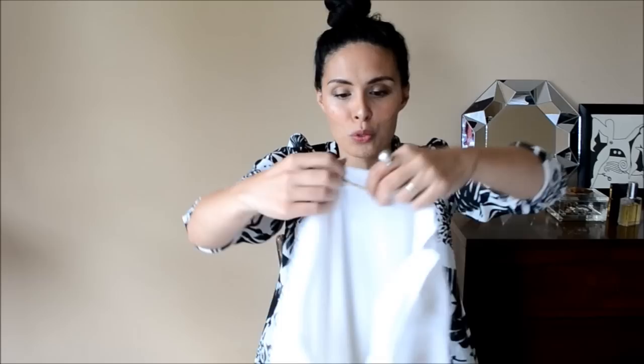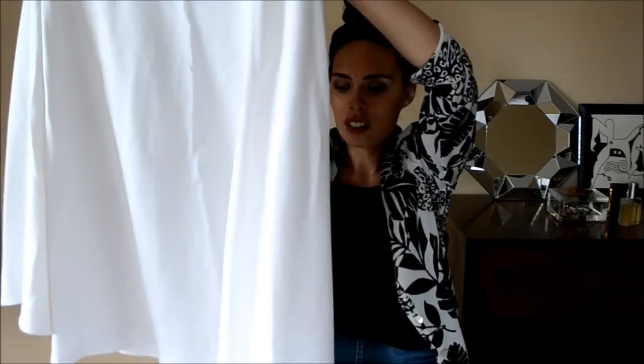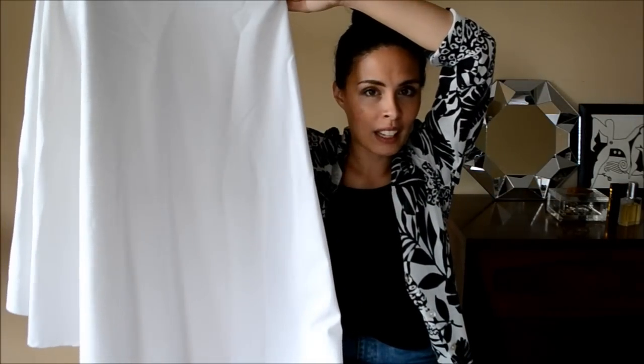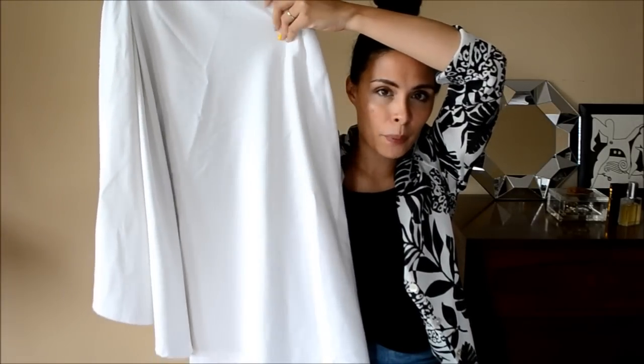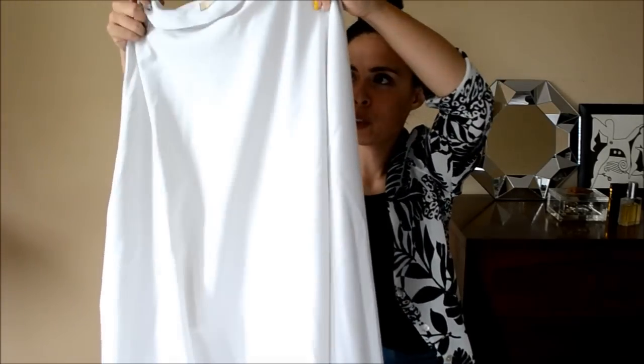I've been looking everywhere for a white pair of culottes, but I'll settle for this — it's a really nice white midi skirt, actually closer to a maxi length. I love the asymmetrical hemline. It almost looks like somebody took a very fine fabric tablecloth and made it into a skirt.